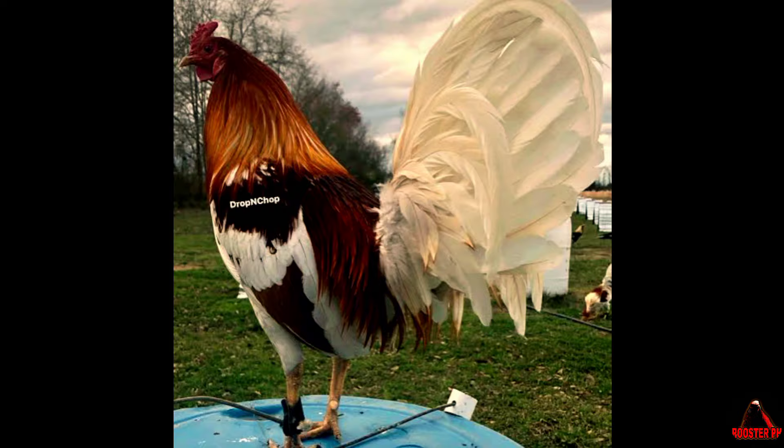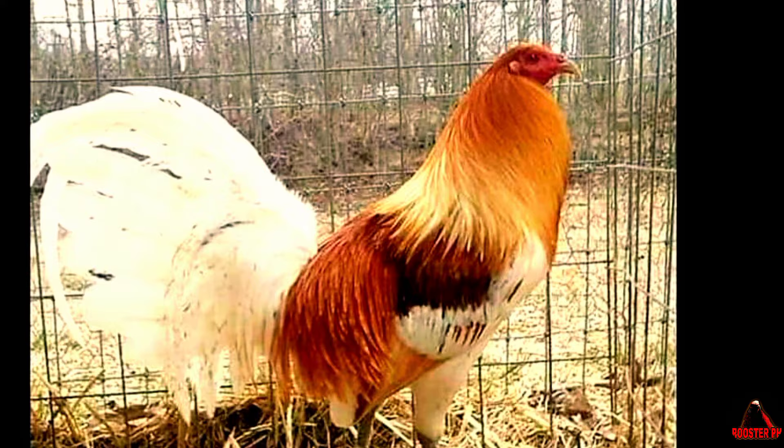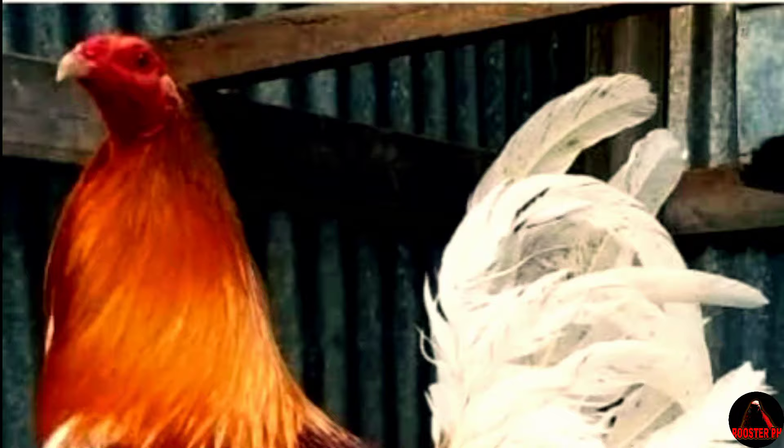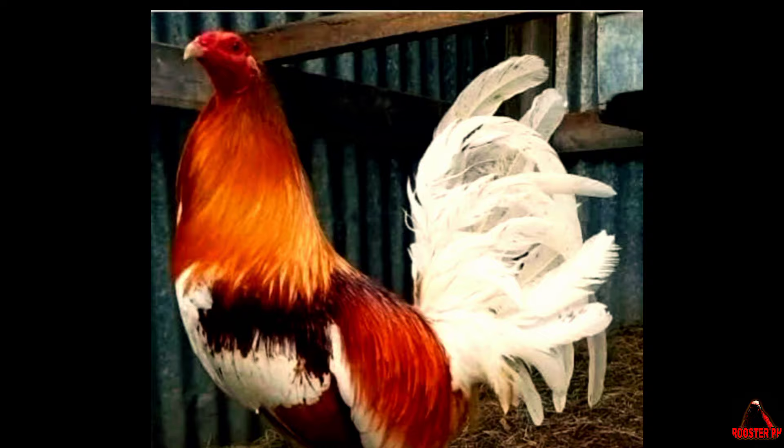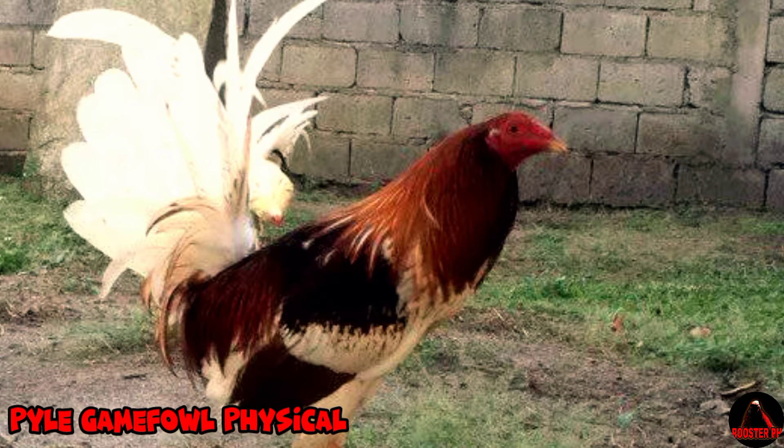When it comes to fighting style, Pile Gamefowl are known for their offensive approach. They rely on their speed, agility, and sharp cutting ability to inflict damage on their opponents. Pile Gamecocks tend to deliver precise and accurate blows, targeting vital areas such as the head and neck. They excel at evading their opponents' attacks while launching their own counter-strikes.